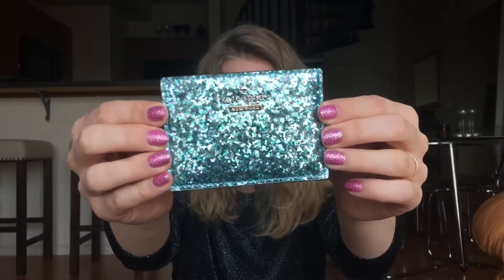Then I have my card case and this is from Kate Spade. It's so glittery — the rose gold color was so popular but I love the blue because it reminds me of the ocean.